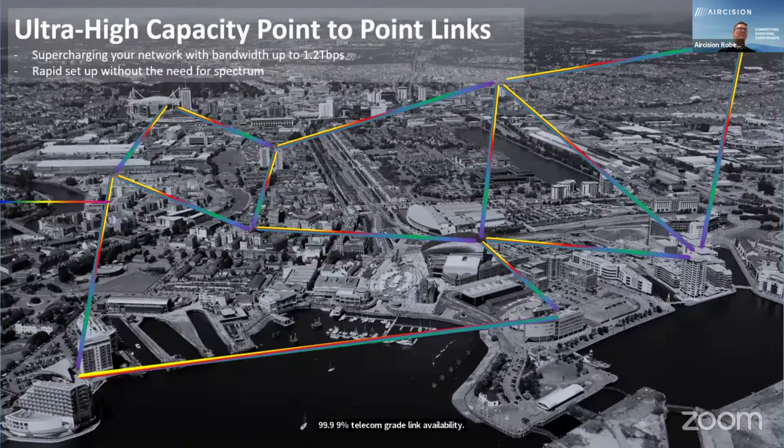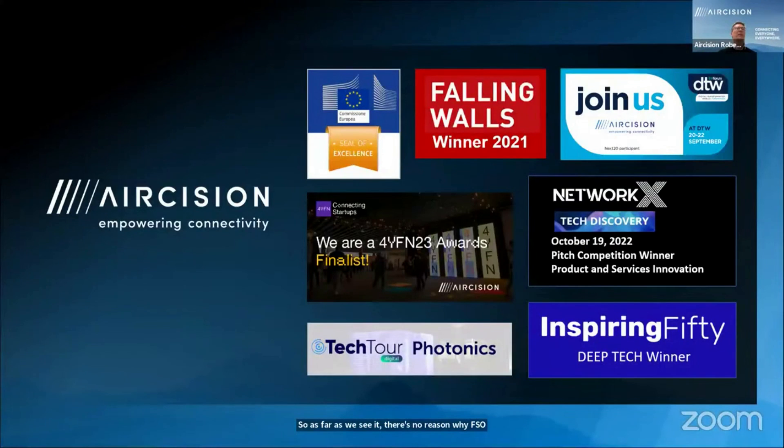So what does this all mean? Free space optical communications — as far as we see it, and certainly from the feedback we're getting right now — that opportunity is there. You have the ability to supercharge your network, to deploy bandwidth where you need it cost effectively. There's no reason why FSO shouldn't be adopted widespread across terrestrial-based applications.